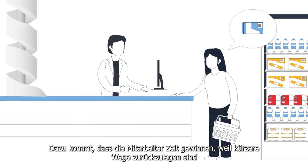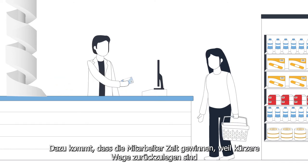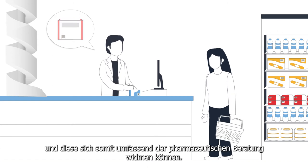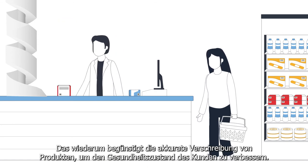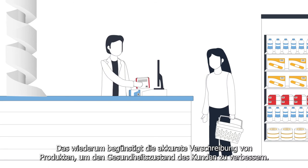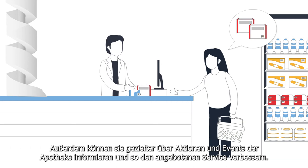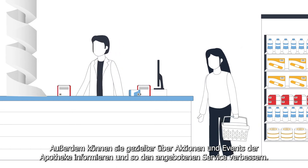In addition, the employees have more time because shorter distances have to be covered, which is why they can devote themselves comprehensively to pharmaceutical consulting. This, in turn, favours accurate prescribing of products to improve the health status of the patient. They can also provide more specific information about pharmacy promotions and events to improve the service offered.